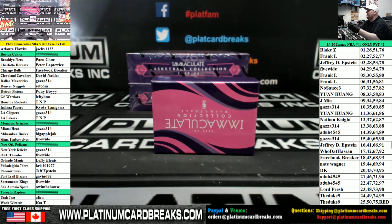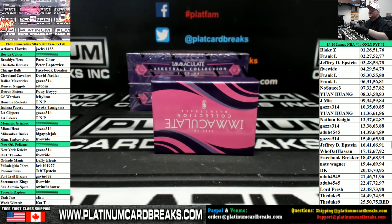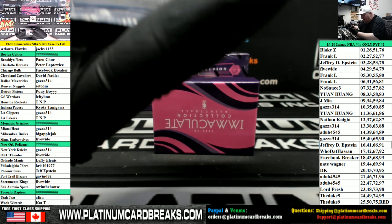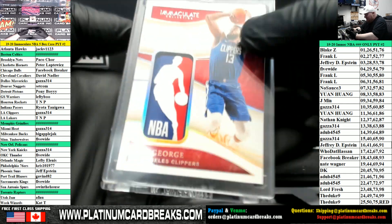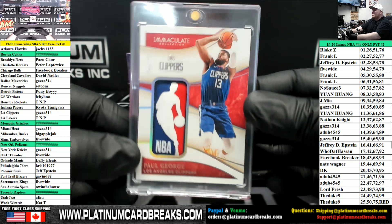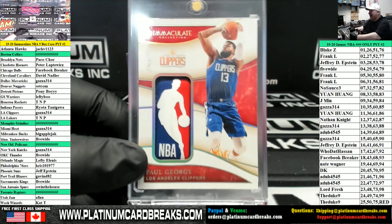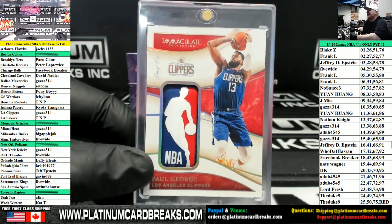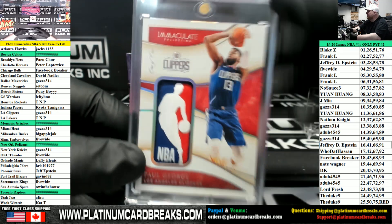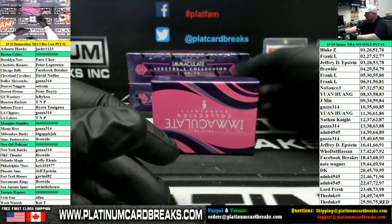Holy smokes — one of one! NBA Logo Man for the Clippers, Paul George — going to the Gaza Man! Nobody guessed Paul George. Back to back — you gotta be kidding me. What is going on right now? Back to back to start the product — holy smokes!